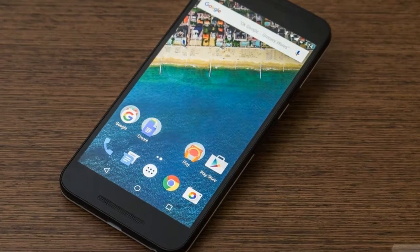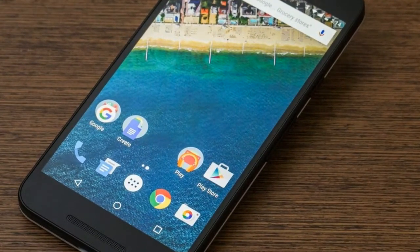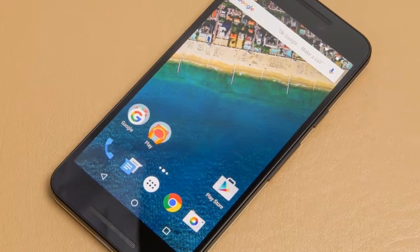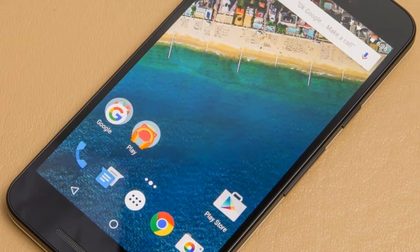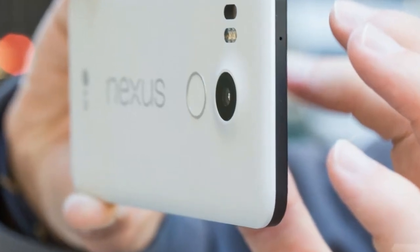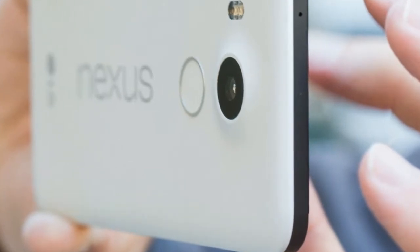The Nexus 5X looks and feels like the Nexus 5 adapted for modern times. It's lightweight and with a 5.2-inch display, my fingers can barely reach all the way across the screen. That's what I want.